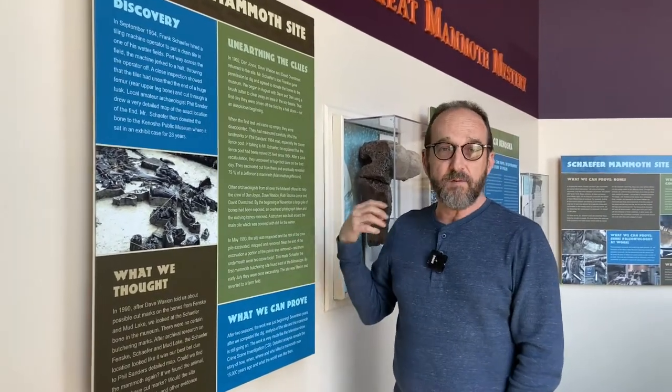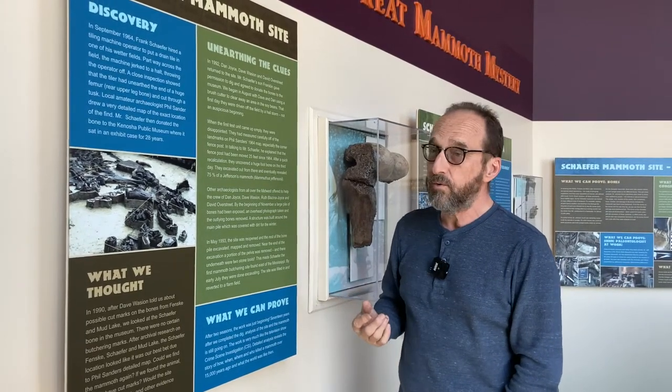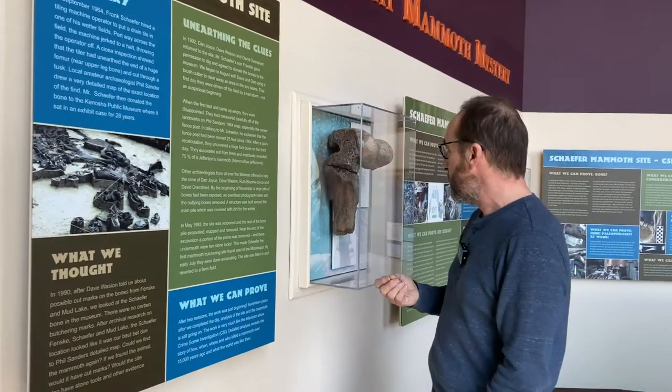When Dave Wason told me there were cut marks on Mud Lake and Fenske, I looked at the Schaefer bone at the public museum and didn't see obvious marks initially. But we started collecting information about which sites we could actually find. Phil Sander had that detailed map, so Dave Wason and I went out in 1992 and started excavating, working with archaeologist Dave Overstreet out of Milwaukee. Within three days, we found the first bone — a navicular, part of an ankle. In a human it's only about this long, so we knew we had a big animal again.